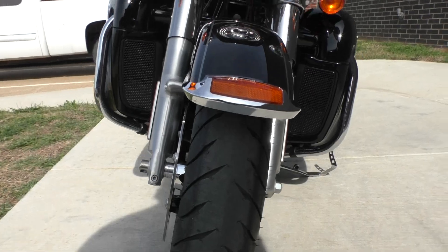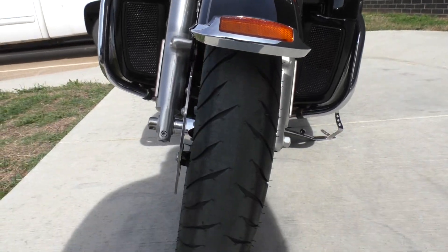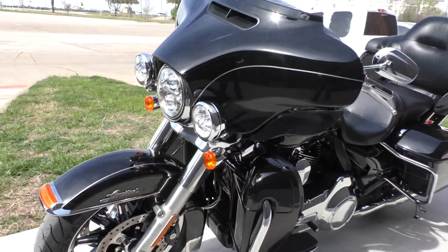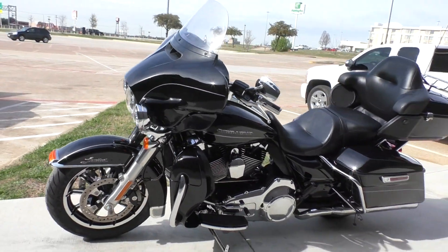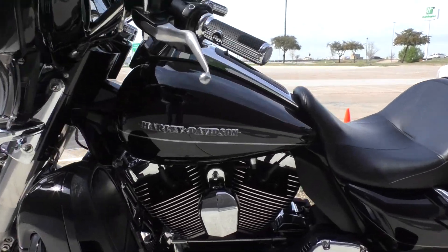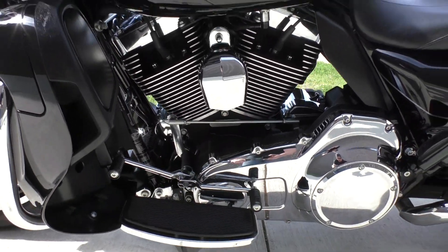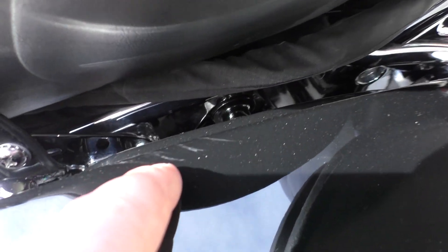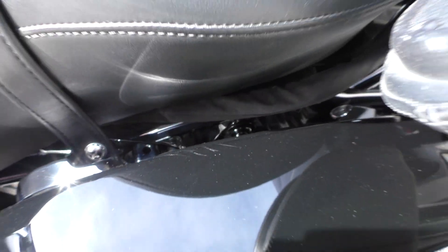Full LED lights on the front end — the headlight and spot lamps. Brand new front tire. It is one of our certified pre-owned motorcycles, been through our 32-point pre-delivery inspection. We test rode it, made sure everything was working correctly, gave it a professional detail. It's got the heel-toe shifter.